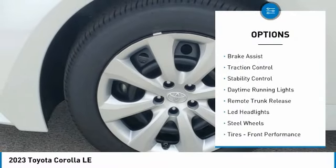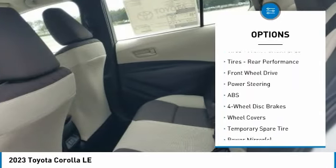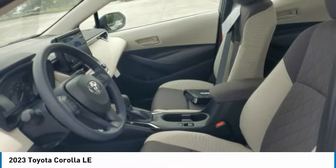Tire pressure monitor, brake assist, traction control, stability control, daytime running lights, remote trunk release, LED headlights, steel wheels, front performance tires, rear performance tires.